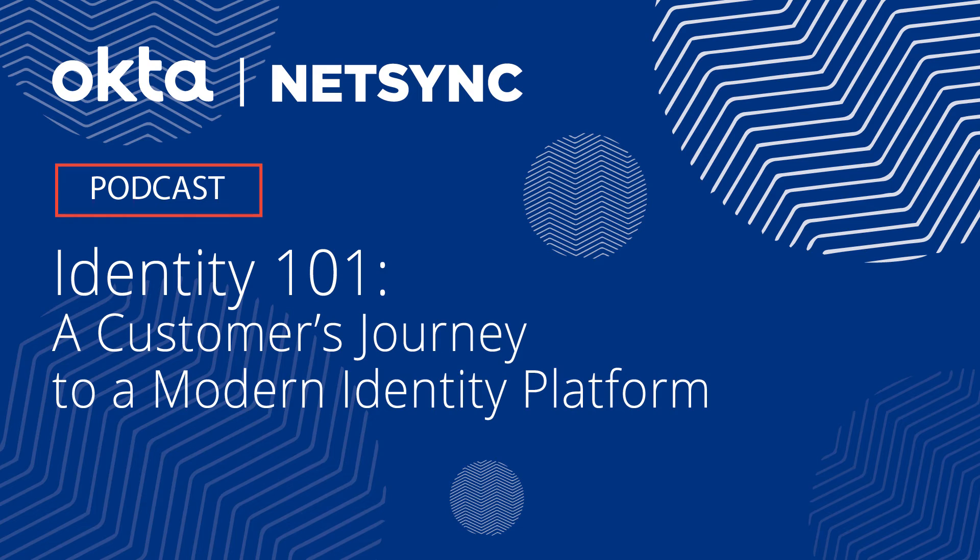On behalf of Okta and Kerasoft, we would like to welcome you to today's podcast focused around Identity 101: a customer's journey to a modern identity platform, where David Potter, Senior Manager for Enterprise Service Delivery at Tampa International Airport, Mark Lind, Head of Digital Business for NetSync, Skylar Barnes, Sales Engineer for Okta, and Hugh Miller, Head of Innovation and Strategy for NetSync and former CIO in the City of Dallas and San Antonio, will discuss David Potter's experience as an Okta customer and his journey to achieving a modern identity platform for Tampa International Airport with Okta.